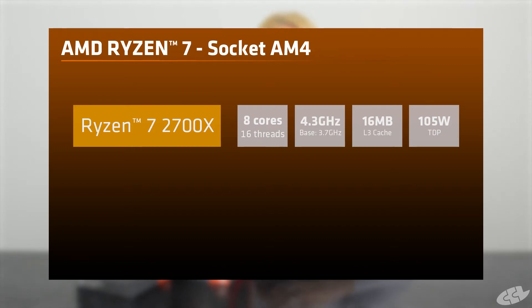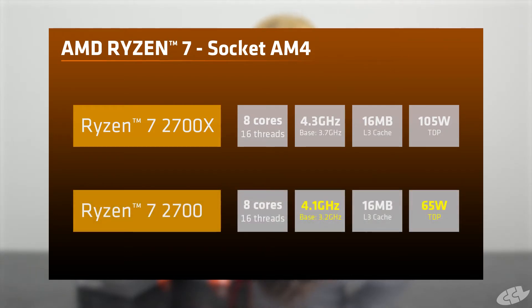The Ryzen 7 2700X is an 8 core 16 thread CPU with a max boost clock of 4.3 GHz. Moving down the range, the Ryzen 7 2700 also has 8 cores and 16 threads but with a slightly lower maximum boost of 4.1 GHz.